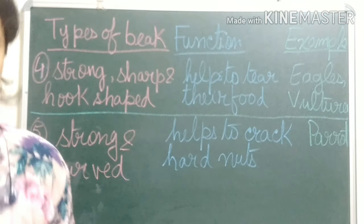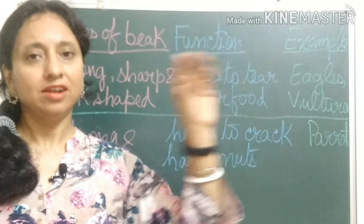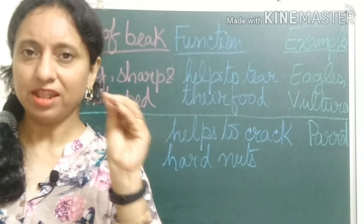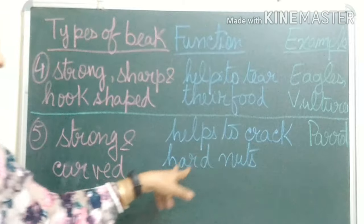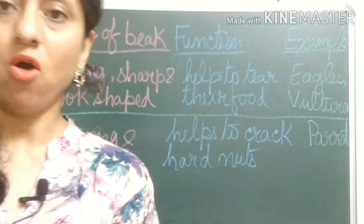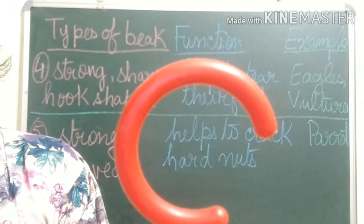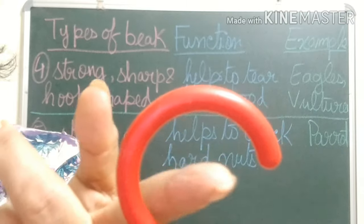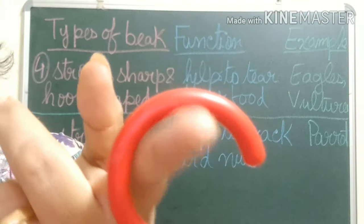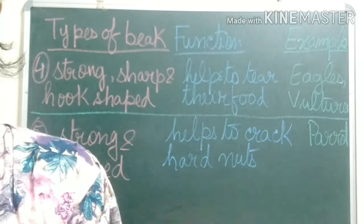Next, birds like parrots eat nuts. To crack hard nuts they have strong and curved beaks — strong and curved, like this. They crack the nuts with the help of these strong and curved beaks.